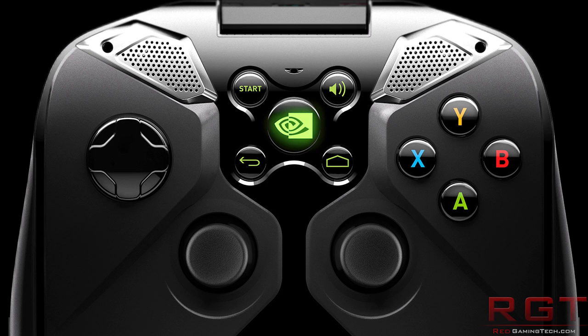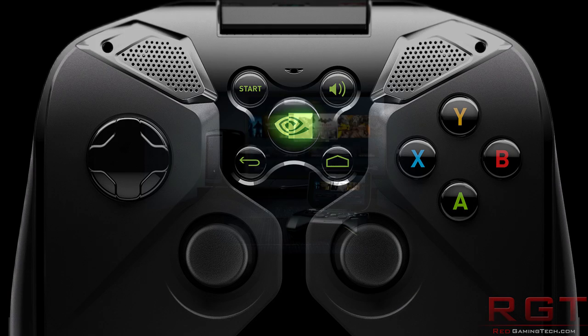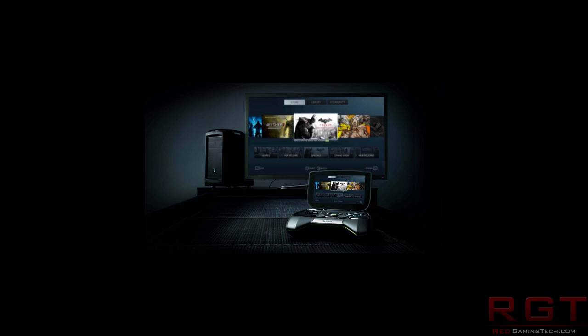NVIDIA have basically demonstrated the system being outputted to a 4K display with real-time games. It's also able to stream games from your own home PC. So let's say for example that you have Batman Arkham City on your home system — well, you'll just be able to play that game quite easily anywhere in your home using the Wi-Fi.